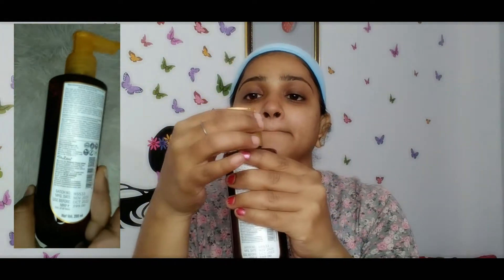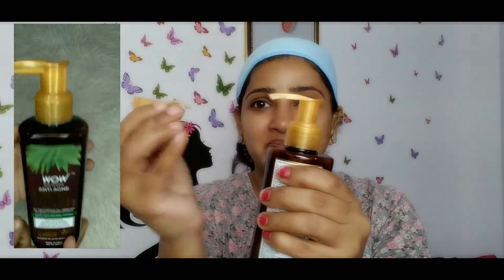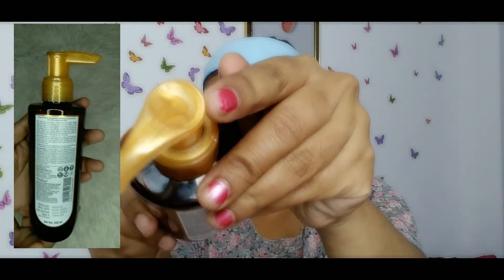You will get a safety cap and this is a pump bottle. There is also a stop and open option. When you open it, it locks and unlocks, so your product will never fall in your bag. It is travel friendly.